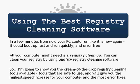A few minutes from now, your PC could run like it's new again. It could boot up fast and run quickly and error free. All your computer might need is a registry cleanup. You can clean your registry by using quality registry cleaning software. I want to show you the best registry cleaning software tools available — tools that are safe to use, will give you the highest speed increase, the most error fixes, and software that you won't have to pay for if a registry problem isn't actually your problem.